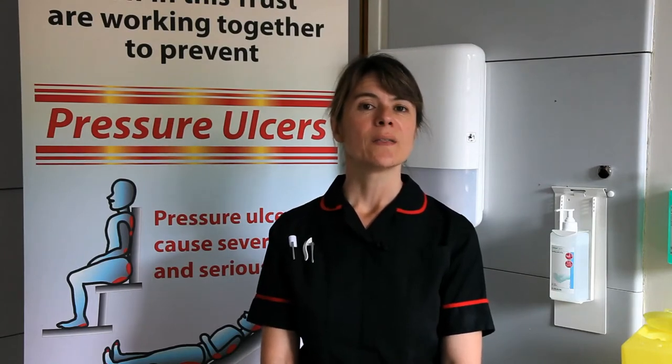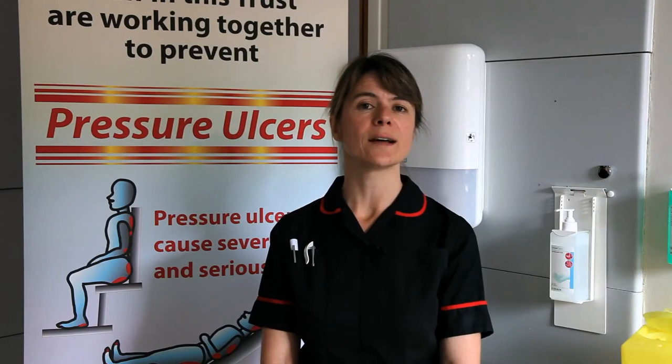Pressure ulcers are a very common and often underestimated problem. Nationally, it's thought that up to 20% of patients in hospital develop a pressure ulcer. They can cause significant pain and suffering and can also severely affect a patient's quality of life.